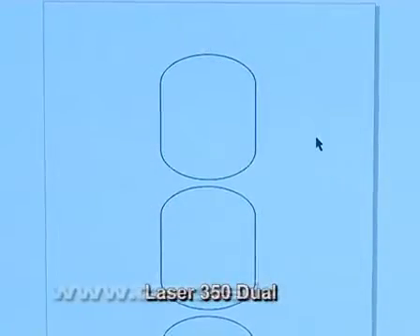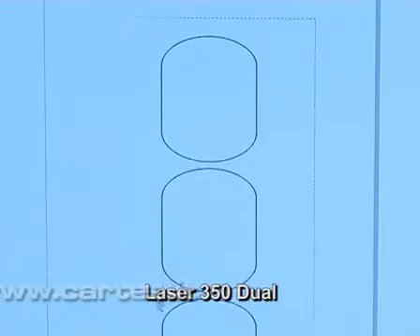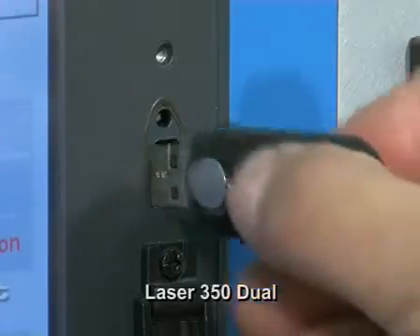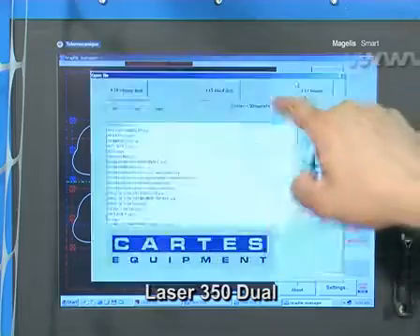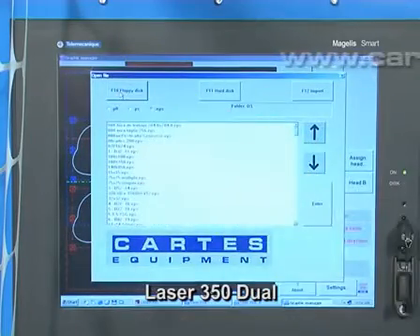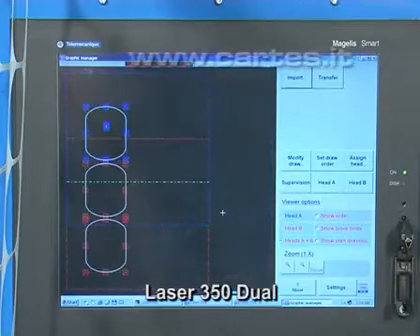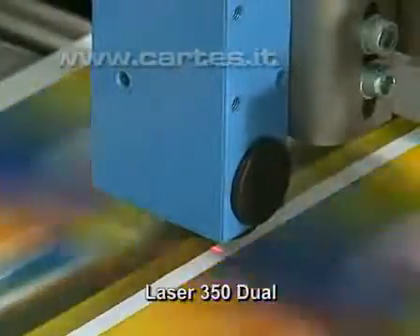The total absence of dies and other mechanical equipment, combined with the extremely rapid preparation of work carried out directly by the drawing systems. The computer of Laser 350 uses cutting patterns generated with standard vector-based software.